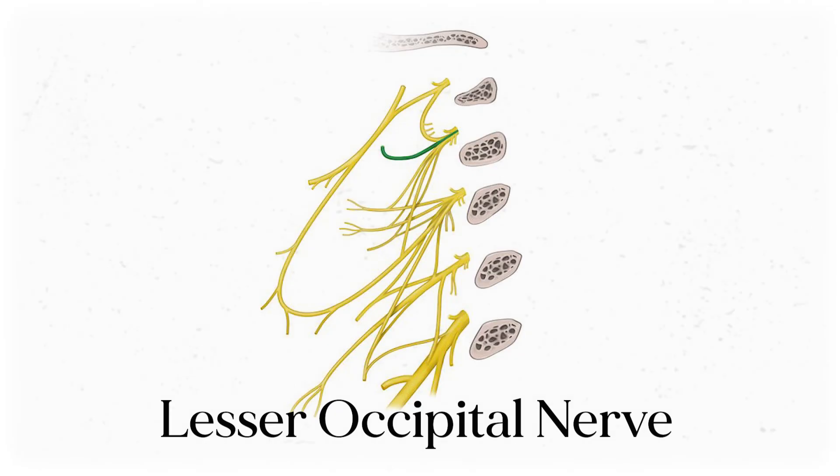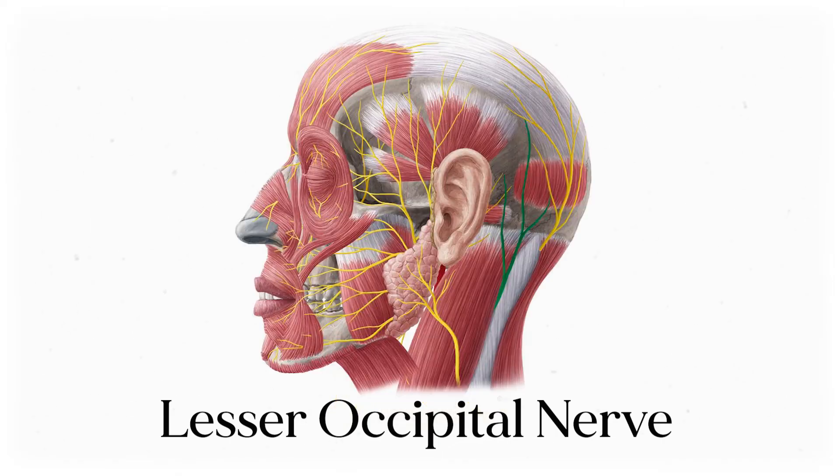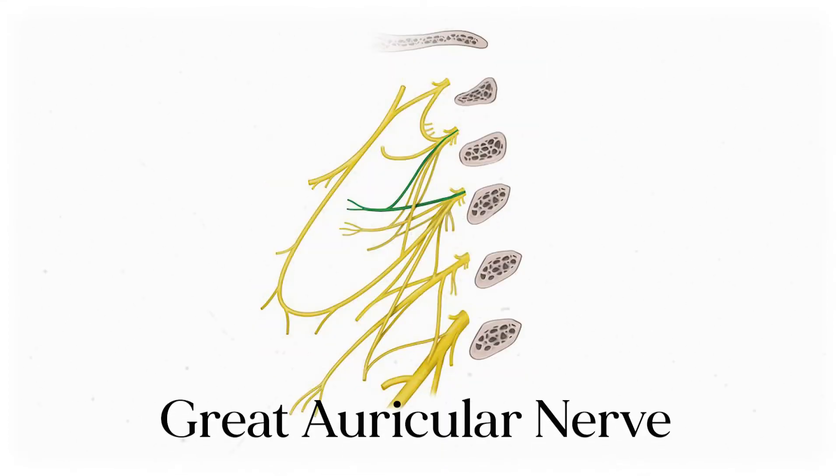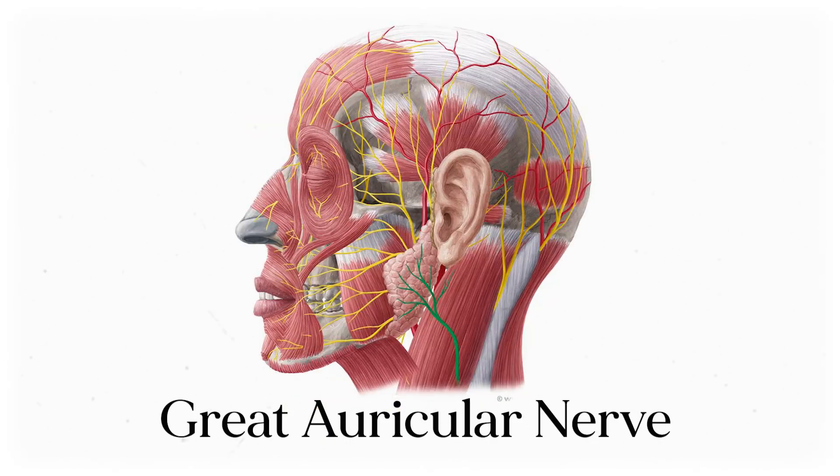The lesser occipital nerve branches off of C2 and C3 and runs superiorly towards the back of the skull, also known as the occiput. Some of its branches hook up with the main occipital nerve, while others innervate the skin on the back of the head and a little behind the ear. Inferior to the lesser occipital, the great auricular nerve branches off and also runs upward towards the head. As the name implies, it innervates the area around the auricle — the main fleshy part of the ear — and also lays on top of the parotid gland and the mastoid process.